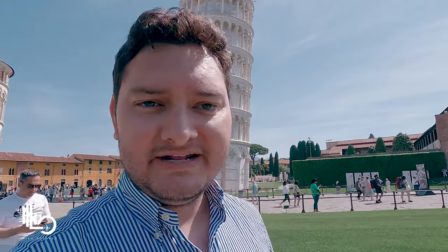Of course everybody comes to take the world-famous picture with the Leaning Tower of Pisa, and obviously I couldn't be the exception. I have to be honest — it's not that easy to snap the picture, but here it is.